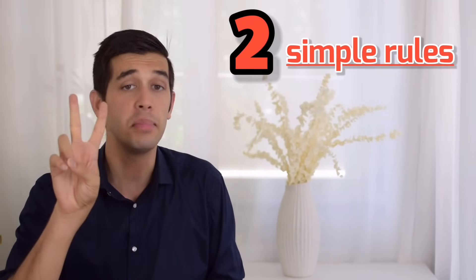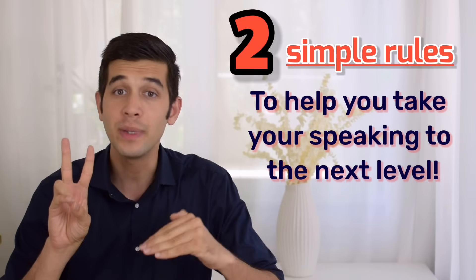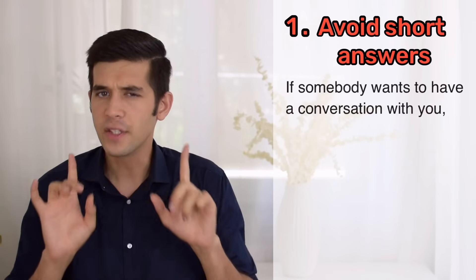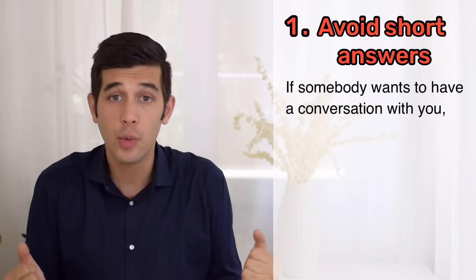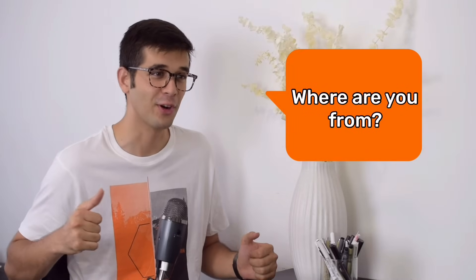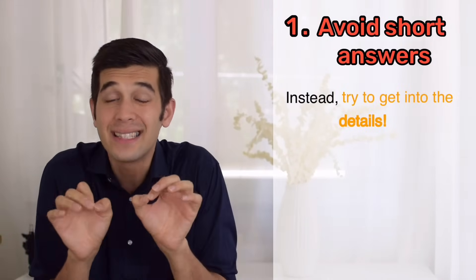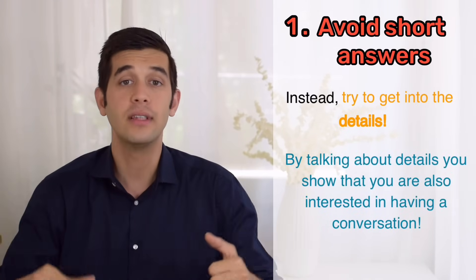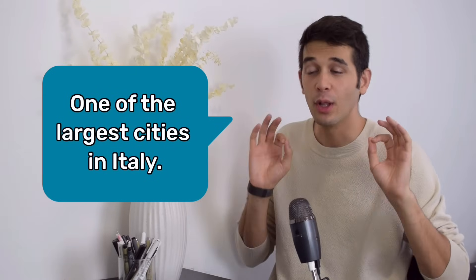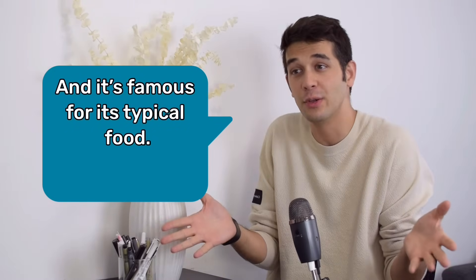In this video, I'm going to teach you two simple rules that can help you take your speaking to the next level by improving your communication. Let's start. Tip number one: avoid short answers. If somebody wants to have a conversation with you and asks you a question, don't blow them off by answering very briefly. 'Where are you from?' 'Italy.' Instead, try to get into details. By talking about details, you show that you are also interested in having a conversation. 'Where are you from?' 'I'm from Italy. I was born in Milan, one of the largest cities in Italy. And it's famous for its typical food, risotto milanese. You have to try it.' That is much better.